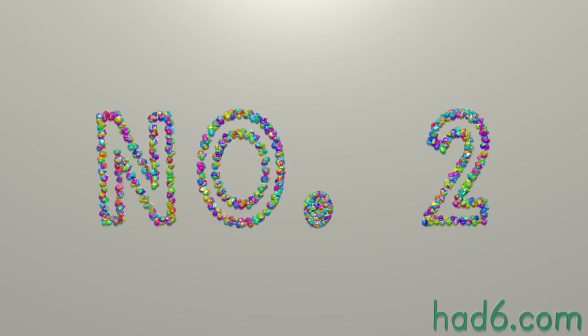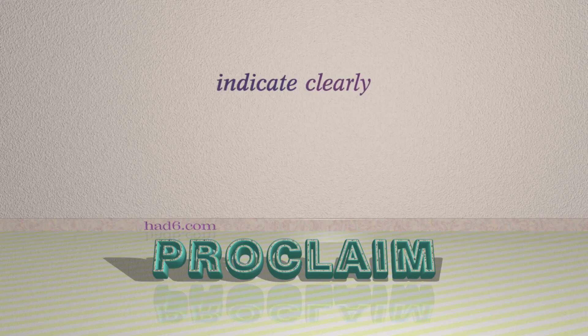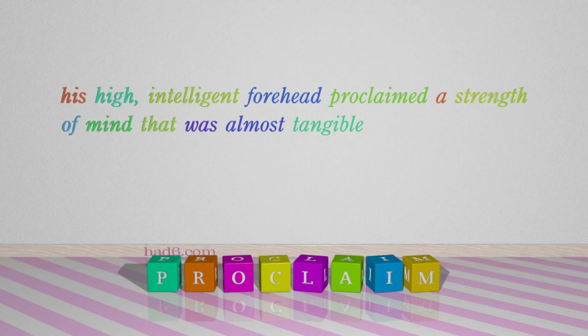Number 2: Proclaim, which means 'indicate clearly'. For example: His high, intelligent forehead proclaimed a strength of mind that was almost tangible.